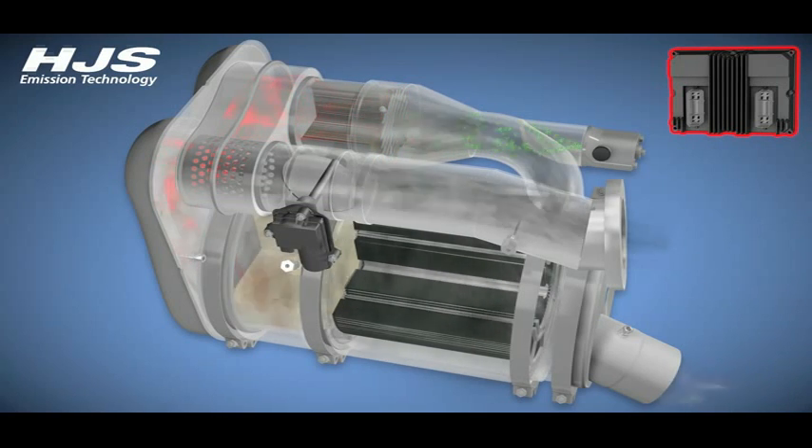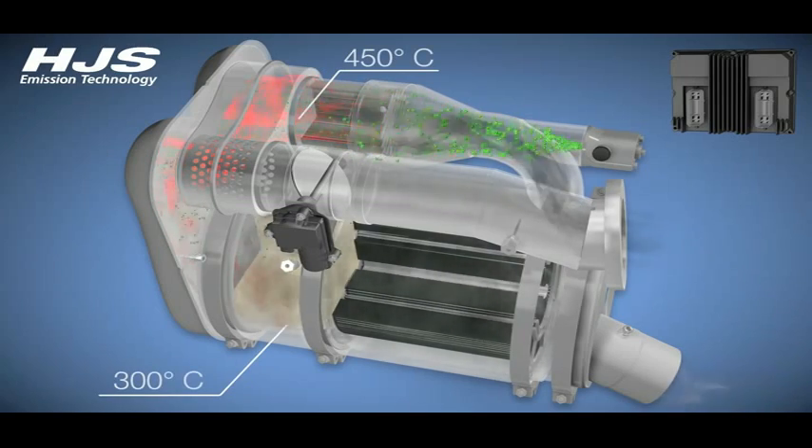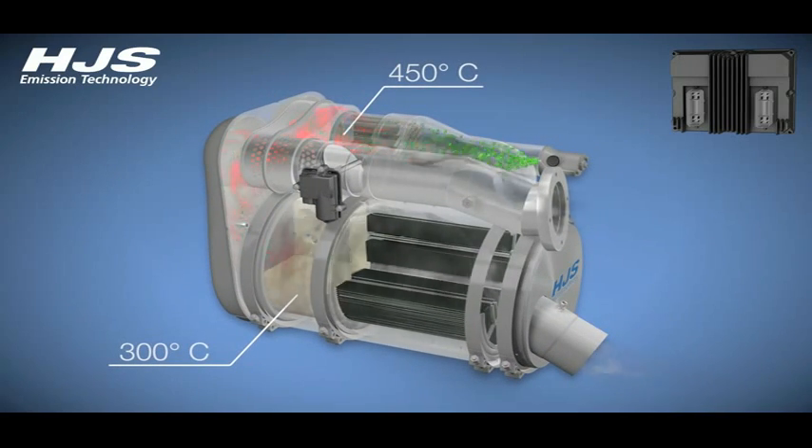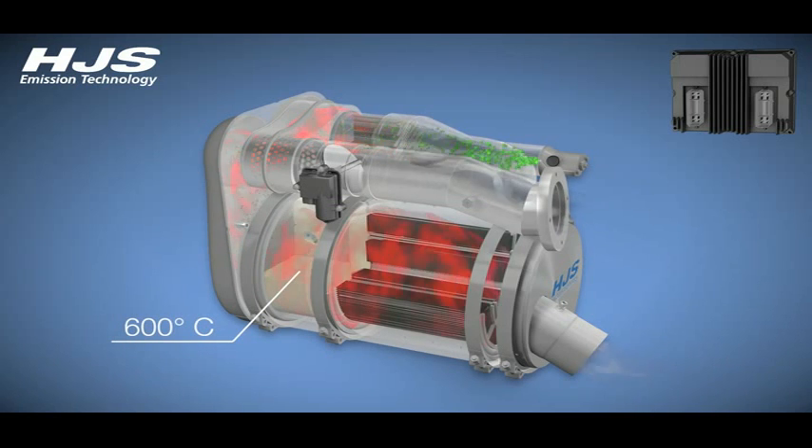The exhaust flap is now closed some more, causing the velocity of the flow of gases in the bypass section to increase. At the same time, the amount of diesel injected is increased in a highly controlled manner. The diesel added can no longer be fully oxidized in DOC1 and it slips through DOC1 uncombusted and into DOC2. The exhaust gas temperature downstream of DOC1 drops to 450 degrees C while the temperature in DOC2 remains at 300 degrees C. The uncombusted diesel enters DOC2 where it oxidizes completely and generates heat. The temperature upstream of the filter increases to 600 degrees C.